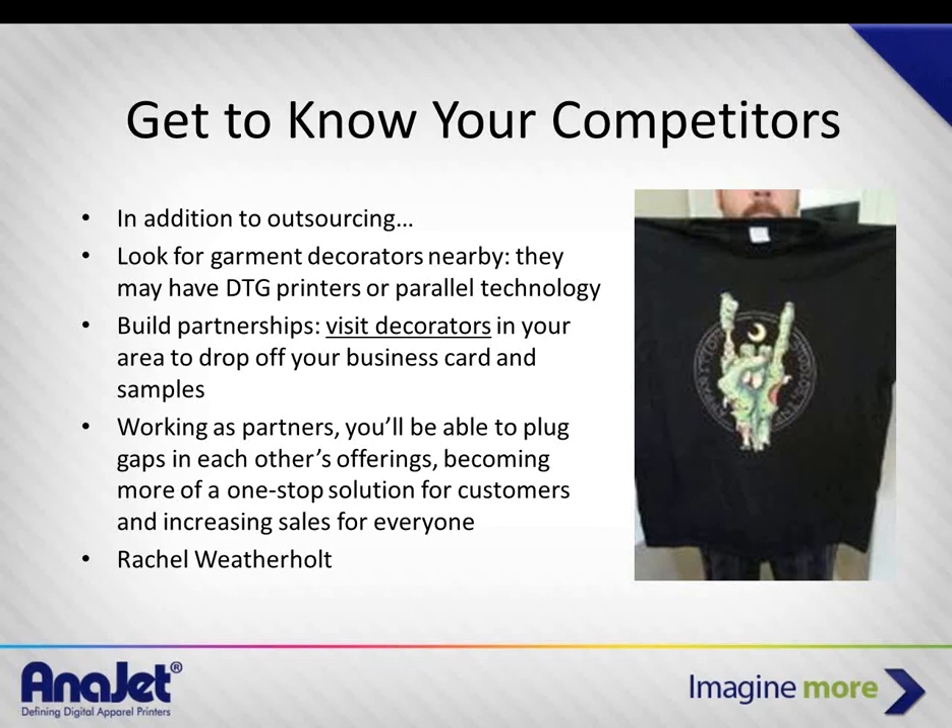If you're in an area with a lot of sign and imaging businesses, it's actually helpful to get to know who they are — they can sometimes back you up. Suppose you want to take a vacation — you'll need to hand off customers or orders to somebody you trust to get the job done right.